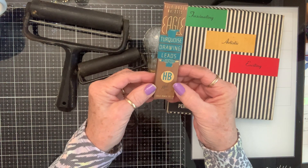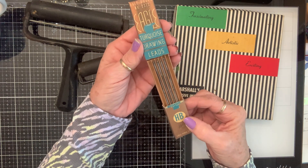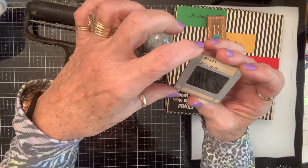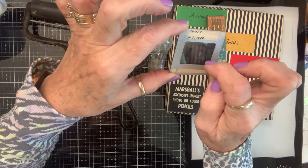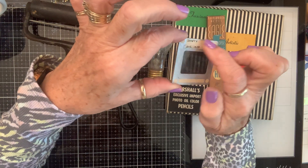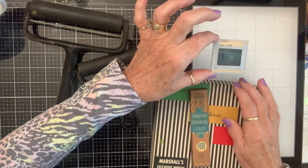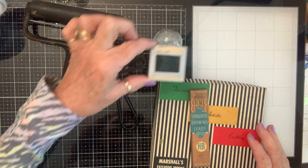Here are some turquoise drawing leads — this was ten cents from the Eagle Pencil Company, and it's just the leads that he put in a pencil. Look how big around that lead is! And this camera glass — this is a glass and metal negative of my daddy's dog, Shorty, and it was made in August 1934. I can see it — it was a little white dog. So cool!